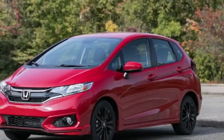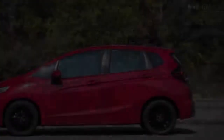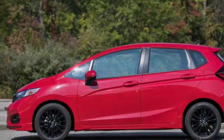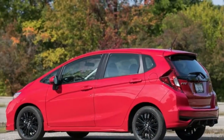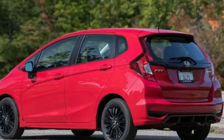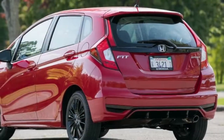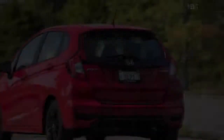What the Fit doesn't fit into its blend of abilities is fun. Although you can get it with a manual gearbox, the Fit is, at best, pleasant to drive — which is somewhat of a letdown considering that the previous-generation model was more engaging while being equally practical. In any case, if impressive interior space and flexibility in a small package are what you're looking for, the Fit is still a car we highly recommend.